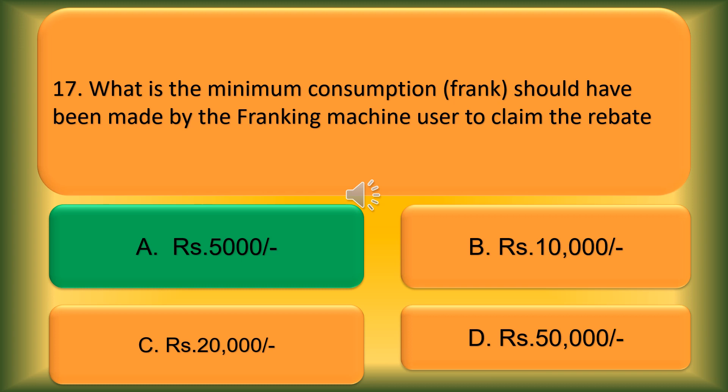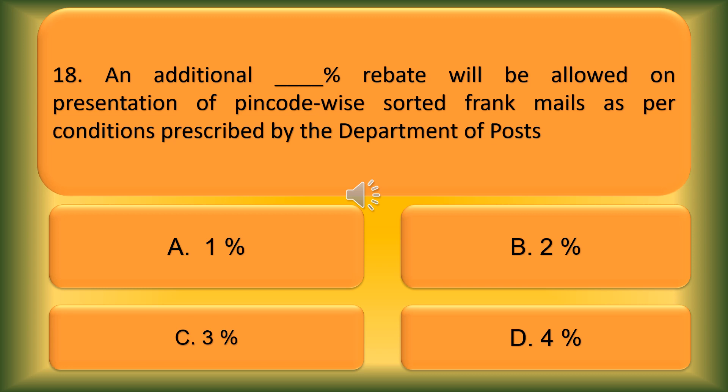Question number 17. What is the minimum consumption of franking that should have been made by a franking machine user? Option A: Rs. 5,000. Option B: Rs. 10,000. Option C: Rs. 20,000. Option D: Rs. 50,000. The correct answer is Option A, Rs. 5,000.